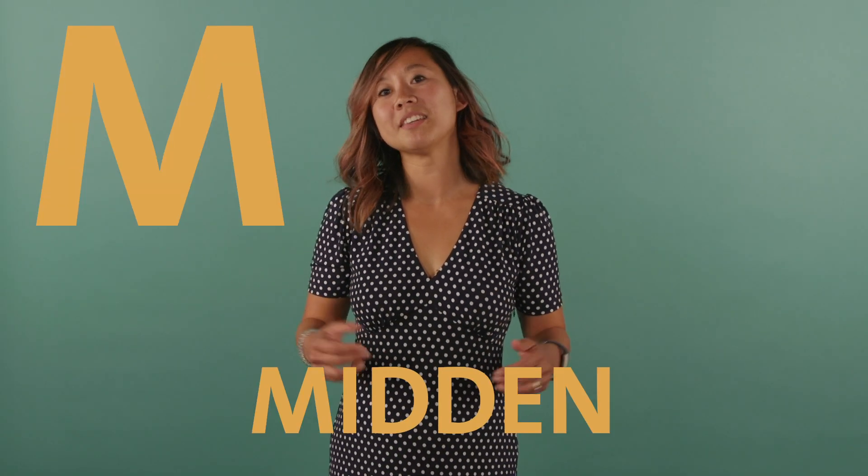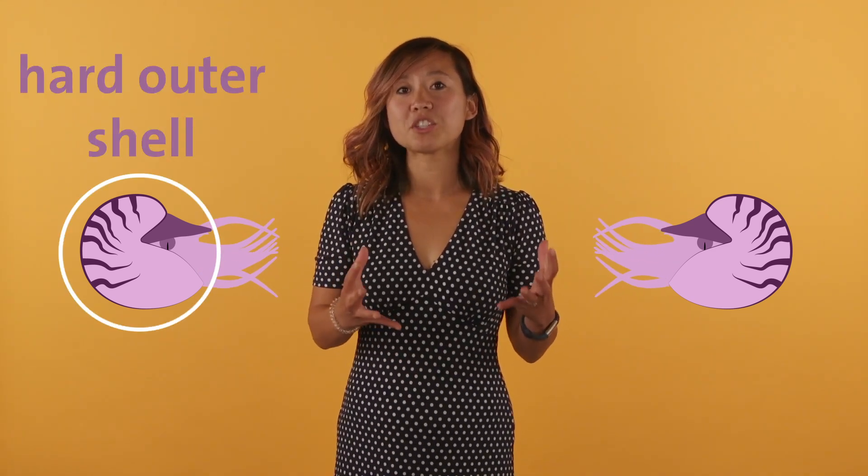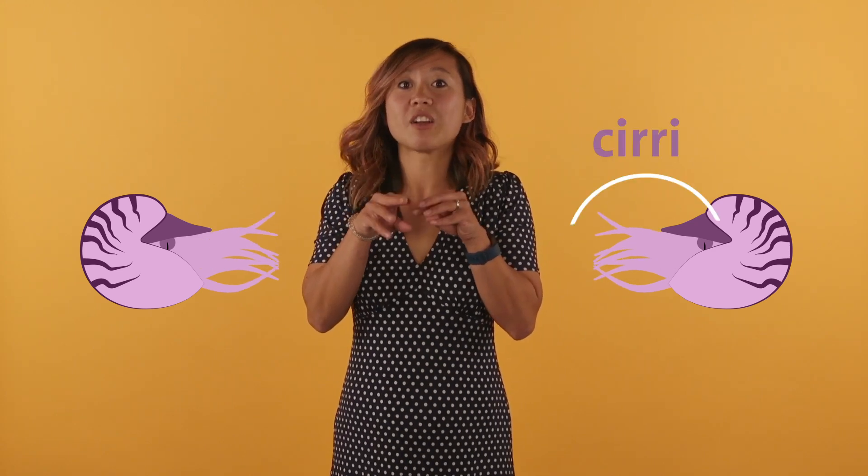M is for midden. Some octopus species like to eat their prey inside a shelter like under some rocks, and they discard leftover bits of their prey around the entrance. Over time this builds up, and this pile of debris is called a midden, and it's also sometimes called the octopus's garden. N is for nautilus. Nautilus are considered to be living fossils because they've been around for over 500 million years. They have a hard outer shell and lots of little cirri instead of arms and tentacles. Even though nautilus have been around for so long, they're actually at risk of extinction today because of over-collection of their shells.